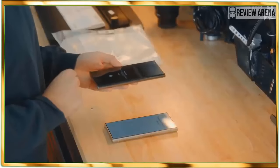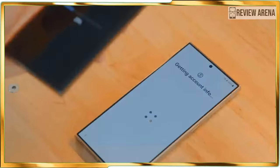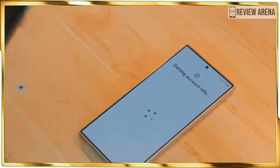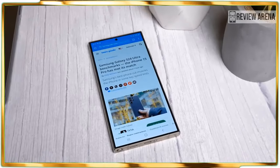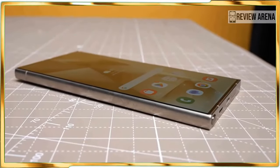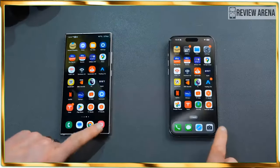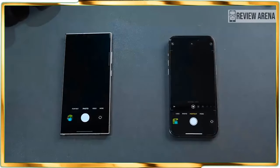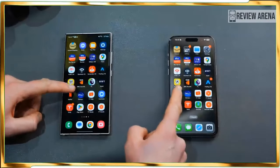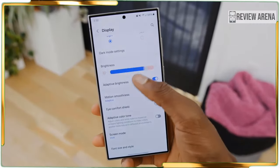Look quick and you might not notice the design changes Samsung made to the Galaxy S24 Ultra. Most notably, the new model replaces its predecessor's armor aluminum frame with a titanium one, which bolsters durability and leads to a lighter package as well. On paper, the Galaxy S24 Ultra's 8.22 ounce weight doesn't seem like a tremendous difference over the S23 Ultra's 8.25 ounces, but the phone just feels less dense this time.